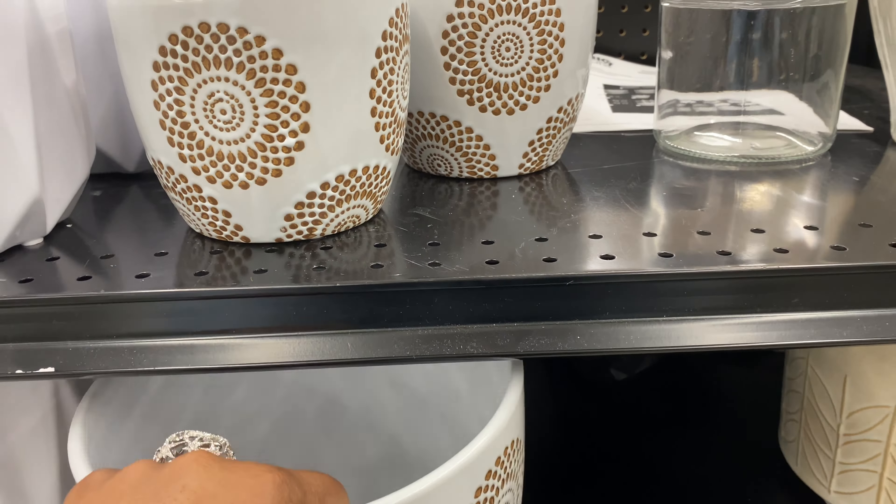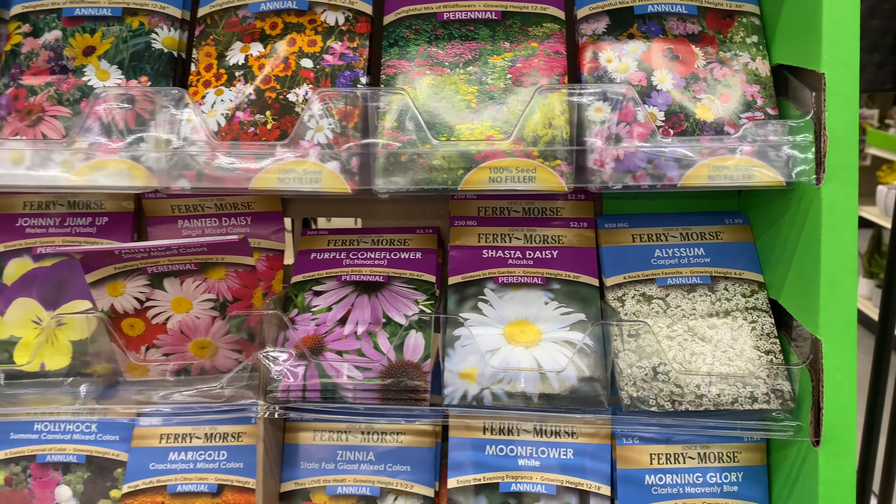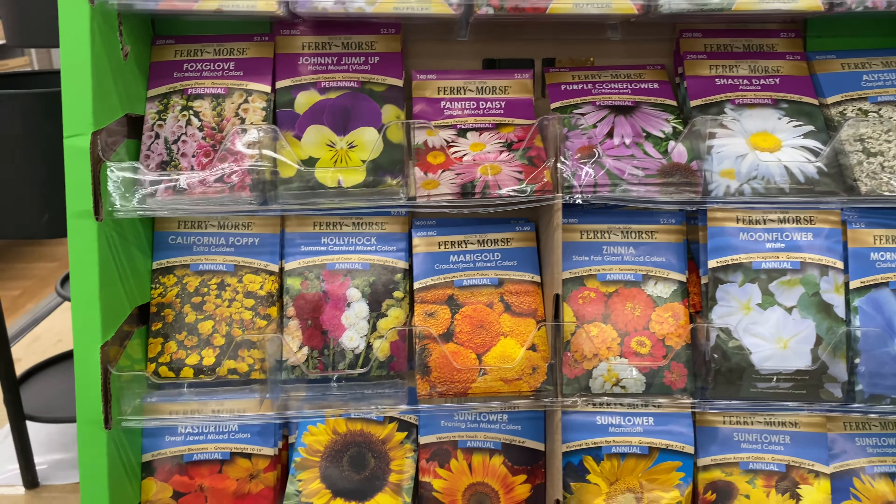Right here, garden seeds are $1.50. They have alyssum, shasta daisies, marigolds — the flowers are sure to be even more expensive this year. I've never tried seeds from here before — if you have, let me know how they performed. Also cilantro and other herbs and vegetables. Original price is $2.19, so that's a deal. Wildflowers up here too — California poppy extra gold, and squash.